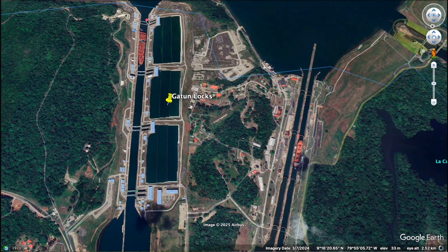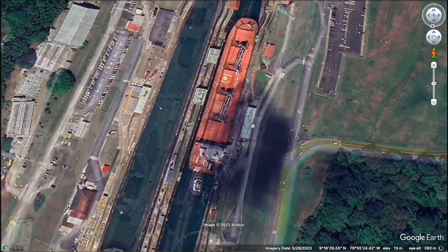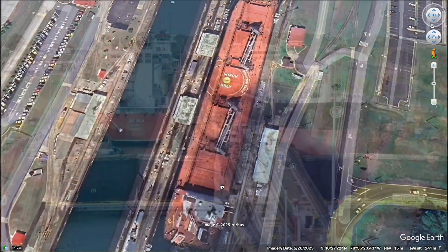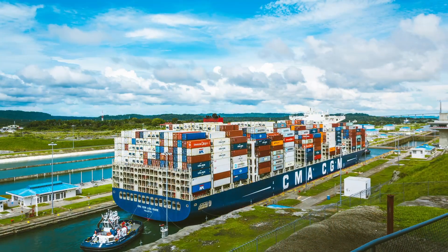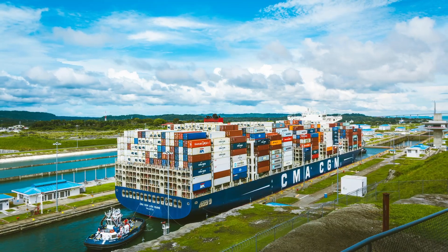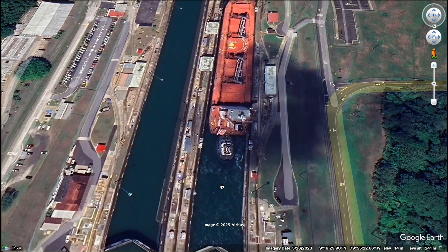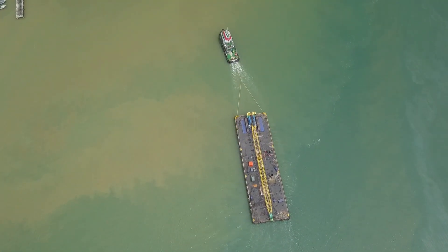You can see one ship here in this section of the locks, and you can also see one here. Let me show you something interesting — let's zoom in on one of these. This is a tugboat, and this is a mule. As the ship enters the first lock chamber, it is carefully aligned with the help of these tugboats and mules — not real animals, but small electric locomotives on rails that keep the ship centered and prevent it from hitting the lock walls. These mules pull the ship forward, making sure it moves at a controlled pace.